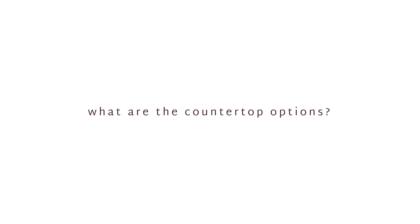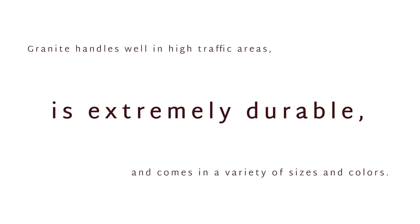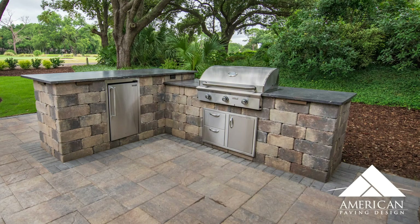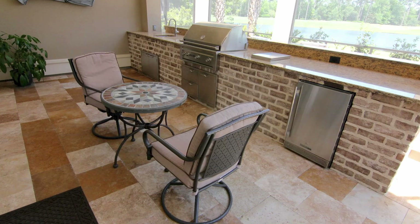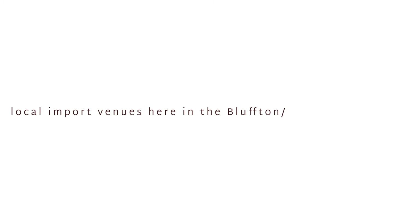When we install an outdoor kitchen, we opt to use granite for the countertop. Granite handles well in high traffic areas, is extremely durable, and comes in a variety of sizes and color options. Our team will help you decide the best color and texture for your countertops based on the color of your pavers, your home siding, and of course your own personal style. In your quote, you will be given the granite price for a level 1 stone, but you can always upgrade your stone if you wish. We have our stone selections that can be made at one of our local import venues here in the Bluffton-Hilton Head area.